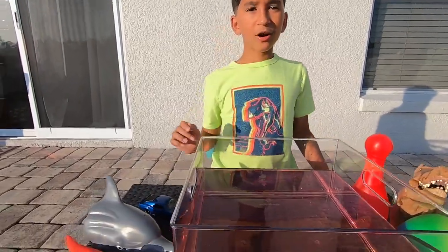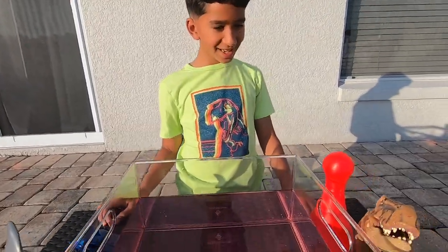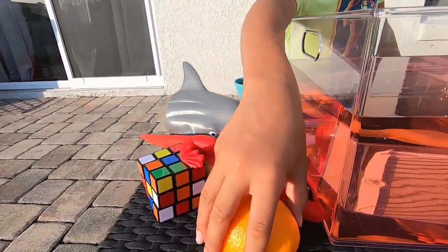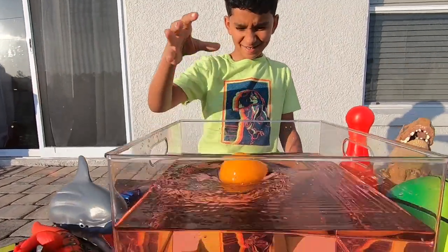Hmm, what objects should I try first? But remember kids, if an item is more dense than water it will sink, and if it's less dense than water it will float. I'm going to go with an orange. Sink or float guys! It floats!